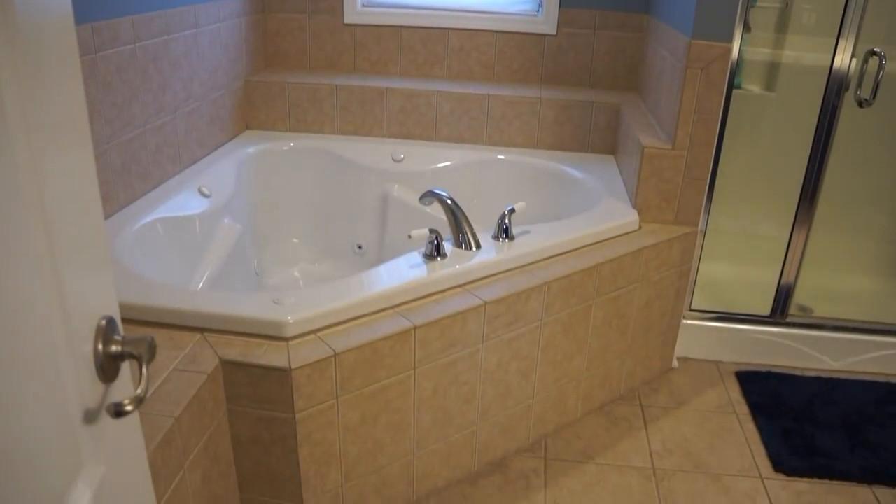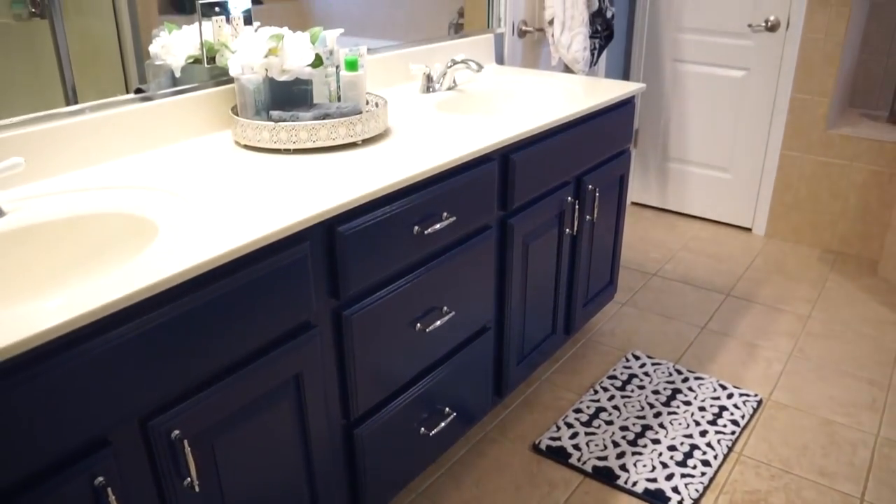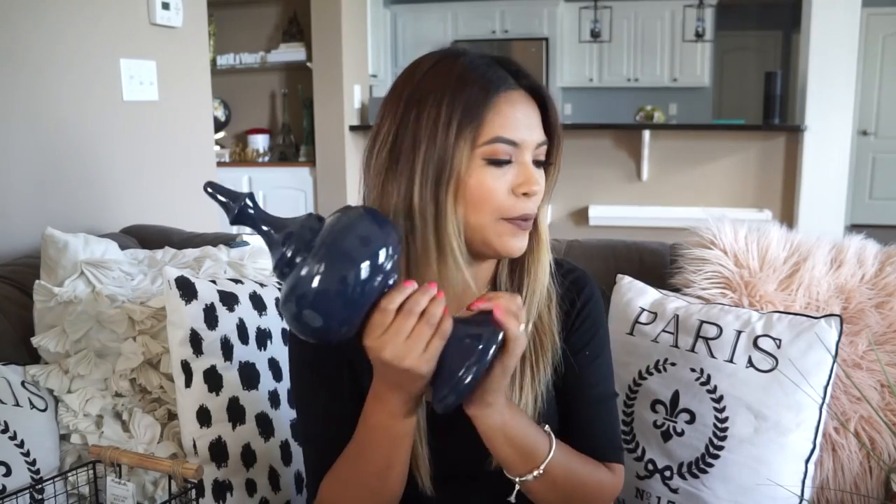So we painted the cabinets — I really wanted to step out of my comfort zone and I absolutely love how it turned out. I needed to get some really cool stuff to bring that blue into the rest of the bathroom. I found these at Joann Fabrics and put them by the hot tub — I got two of them and put a plant in the middle.